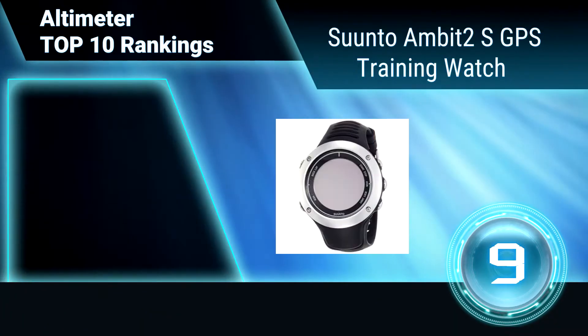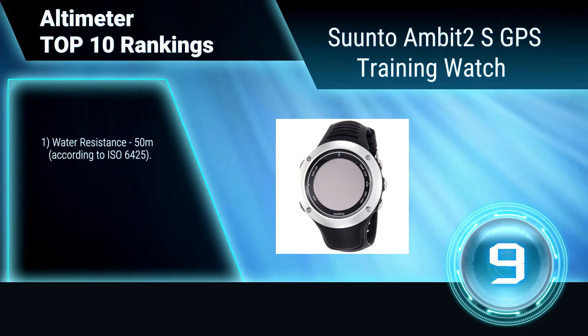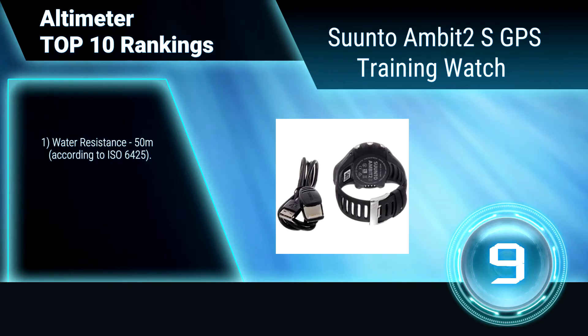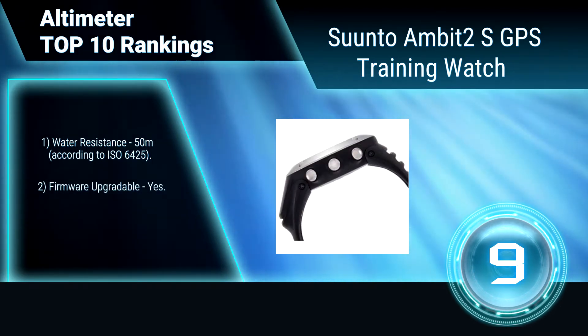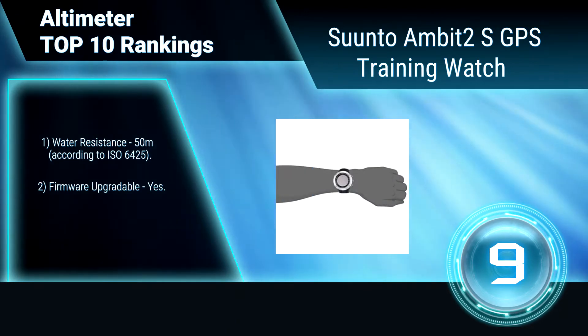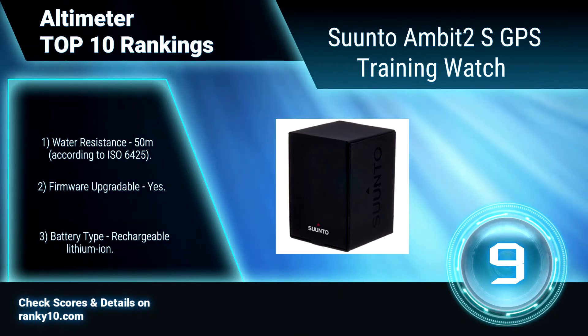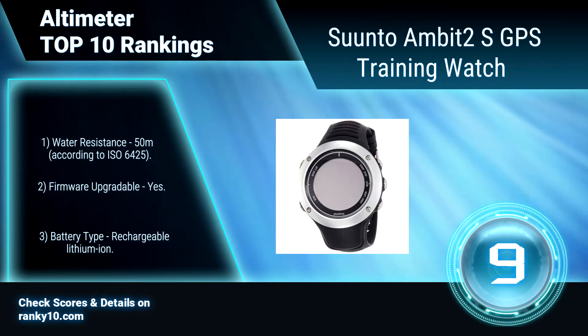Ranking number 9: Suunto Ambit 2S GPS Training Watch. This is equipped with sensory receptors that enable it to interact dynamically with its environment. Data such as location, workload, activity, and more can be recorded, analyzed, and extrapolated to Suunto sports apps. Water resistance: 50 meters. Firmware upgradable. Rechargeable lithium-ion battery.